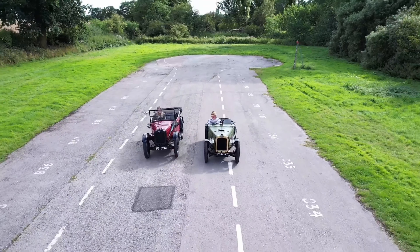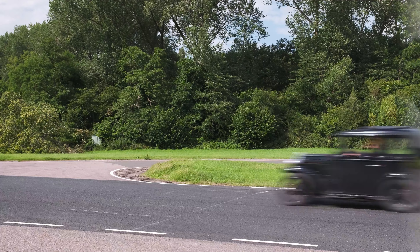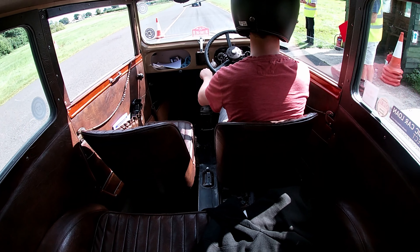You can find out more about competing in your Austin 7 in the description below this video. After all that fun it was finally time to give the little lone car a quick spin round the track before heading home.